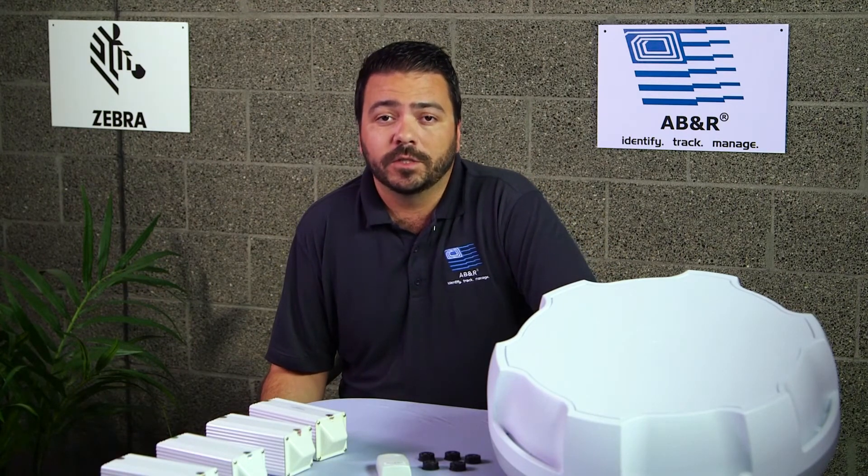This Zebra technology is actually so accurate and reliable, it's the tech currently being used in the NFL under the Next Gen Stats program. The players are outfitted with these types of tags, and the NFL is able to track the speed and the location of these players and display it in the graphics you currently see in the games.